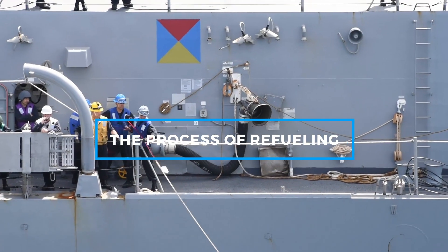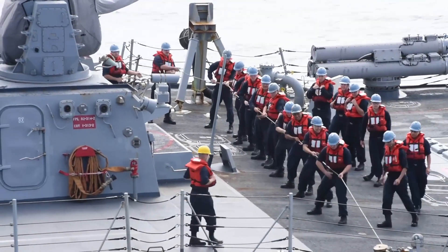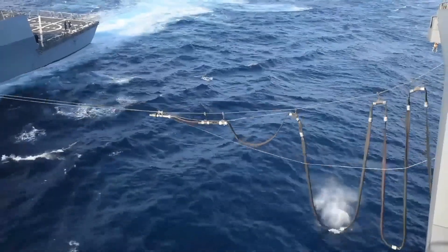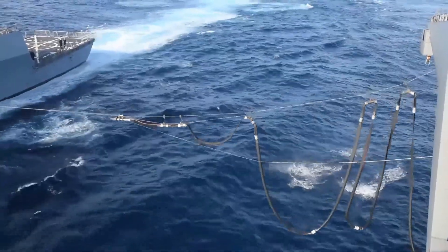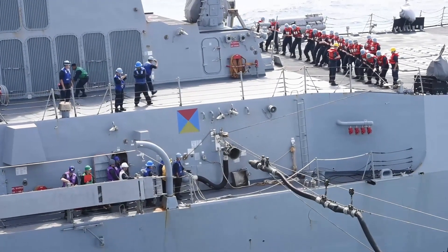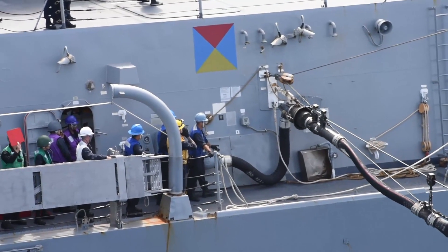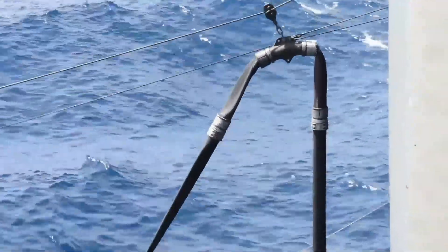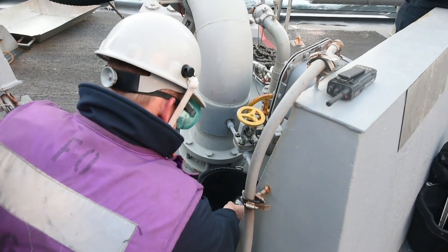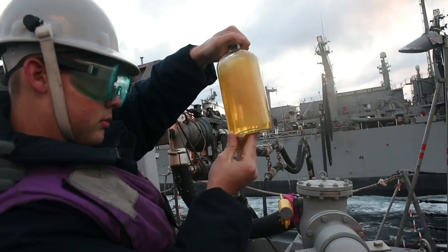Now, let's walk through how this refueling process actually happens. First, both the Henry J. Kaiser-class ship and the receiving vessel, like an aircraft carrier or a destroyer, maneuver into position alongside each other. These massive ships must maintain a precise distance, often just 30 to 50 meters apart, all while moving at a steady pace. The operation starts with the launch of a lightweight messenger line from the replenishment ship to the receiving ship. This line is used to pull a thicker, reinforced rope, and eventually the fuel hose across the gap between the ships. The hose itself is a critical piece of equipment, designed to withstand the high pressures of pumping large volumes of fuel and the constant movement caused by the waves.